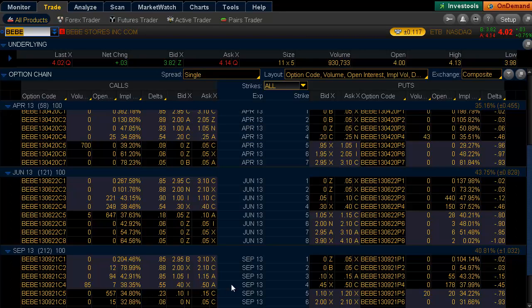Rolling down a little bit lower, we can see there was some interest in the September 4 contracts, where 85 traded and those were opening buyers at 40 cents. There was a block of 83 that was purchased there.